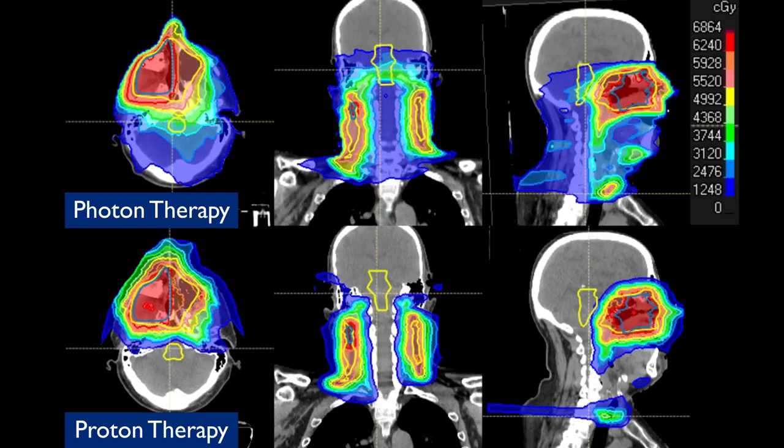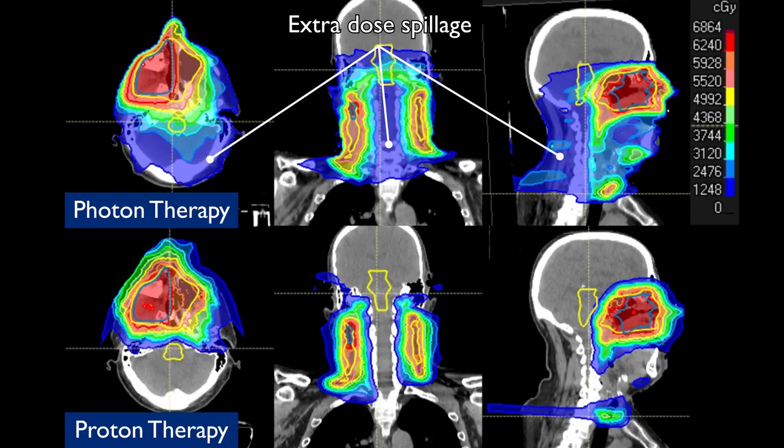One of the best things about proton radiation is the fact that you have no exit dose, and in particular at and around the head and neck area. There are so many important structures that can and should be spared, and we have a powerful opportunity to utilize proton radiotherapy for that clinical fact. For example, if I'm treating a nasal cavity cancer, I can avoid exit dose in and around the brain, the hippocampus, the memory center, the pituitary gland, and the optic nerves.